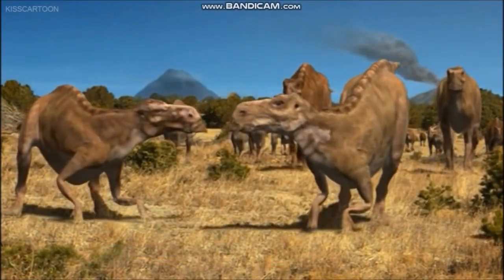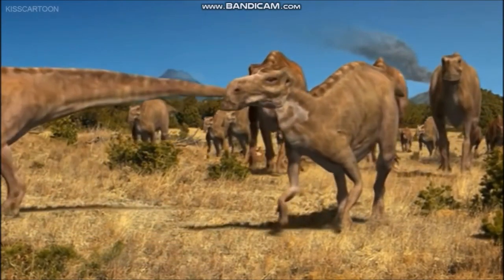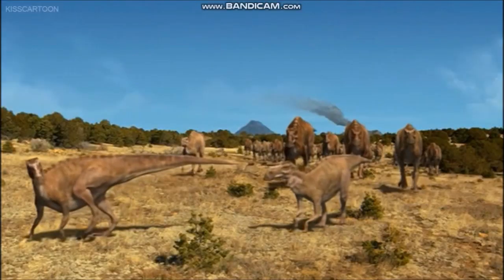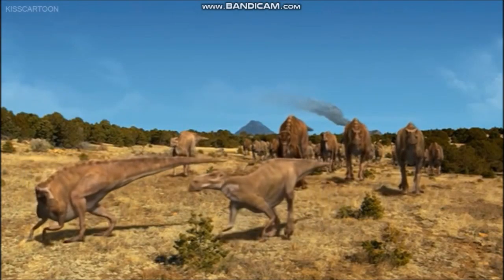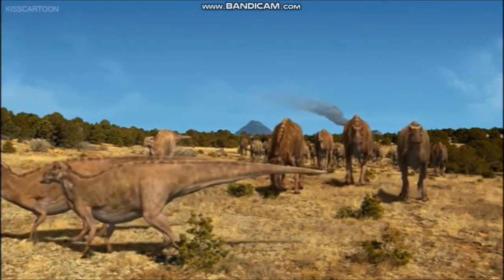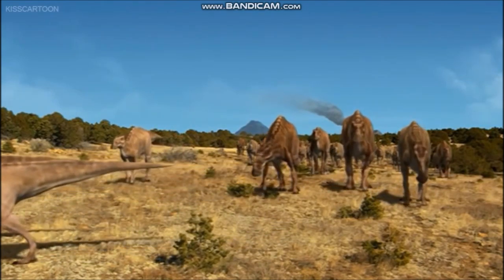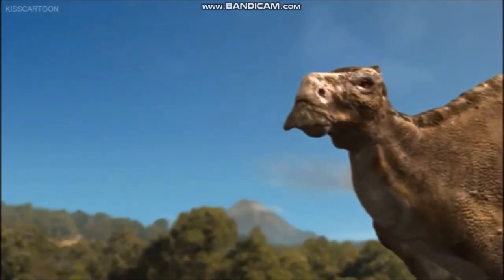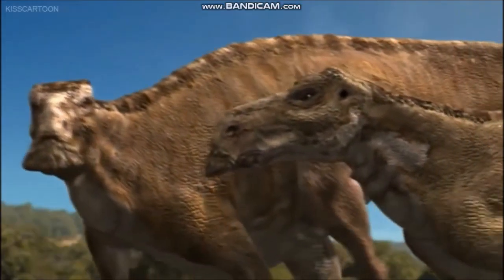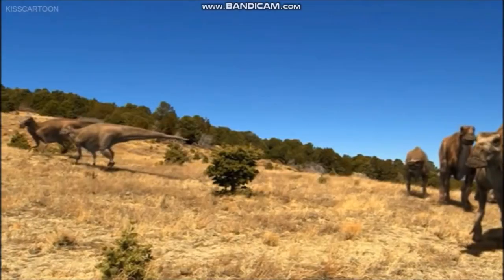One of the hadrosaurs, or duck-billed dinosaurs, Maiasaura possessed the flattened, toothless beak at the front of the snout that characterized this group. It lived and nested along the shores of an ancient sea that stretched across the center of North America during the Cretaceous period. The discovery of large numbers of Maiasaura fossils — many representing animals at different stages of life — and of their fossilized nesting grounds has enabled scientists to study the family behavior and growth rates of these dinosaurs.